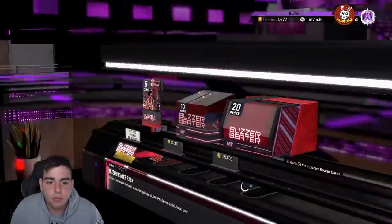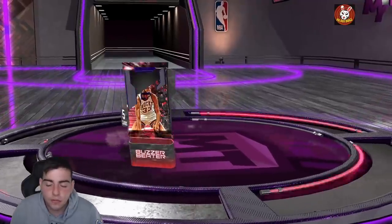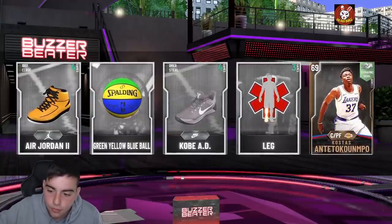That's really all I got for the video. I'm ready to invest, but before we end the day, let's pop a pack for you guys — and we get a bronze Costas, the fake Giannis. Hope you guys enjoyed the video, have a good one. Peace.